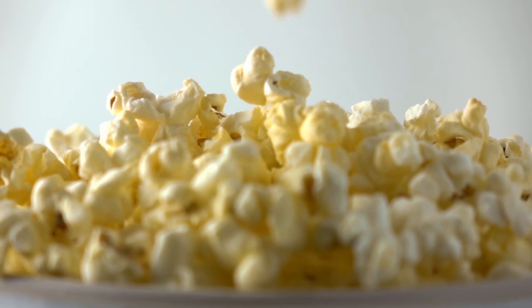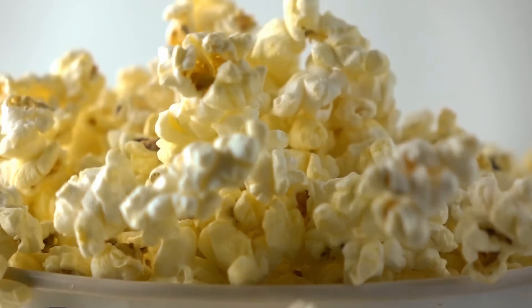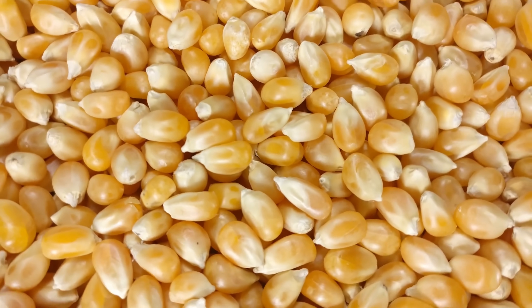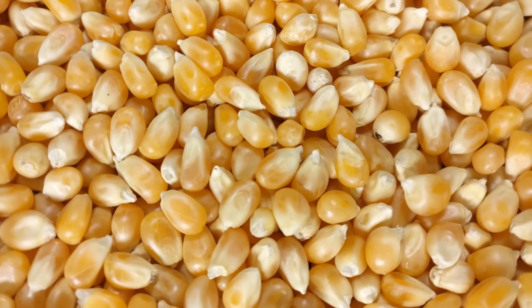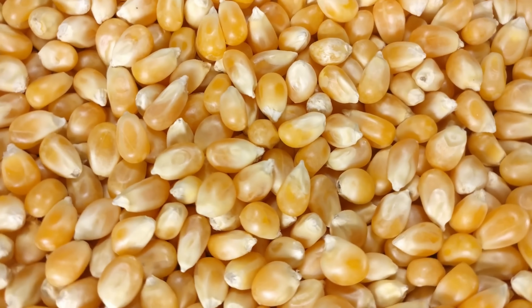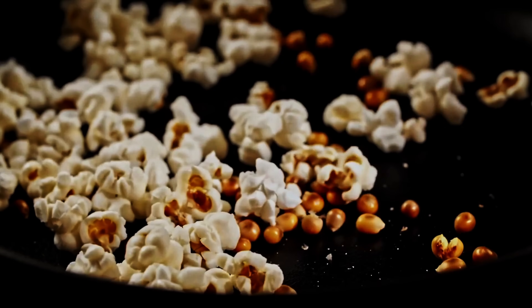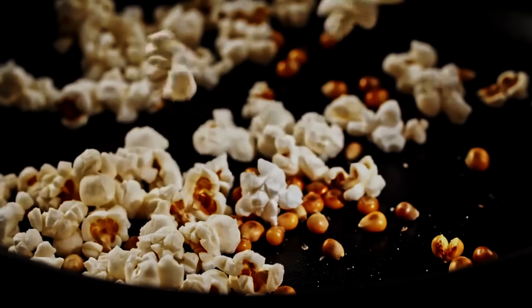Popcorn may look simple, but it's a perfect example of science at work in everyday life. Each kernel is a tiny pressure vessel containing just the right amount of water, a tough outer shell, and starch that transforms under heat. When the internal pressure reaches its limit, the kernel bursts, instantly expanding into the fluffy, crunchy treat we enjoy.